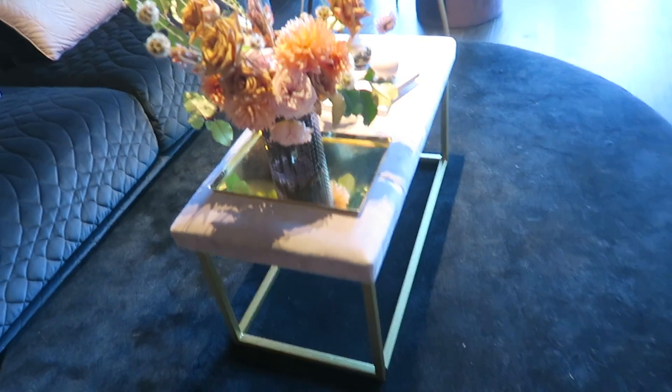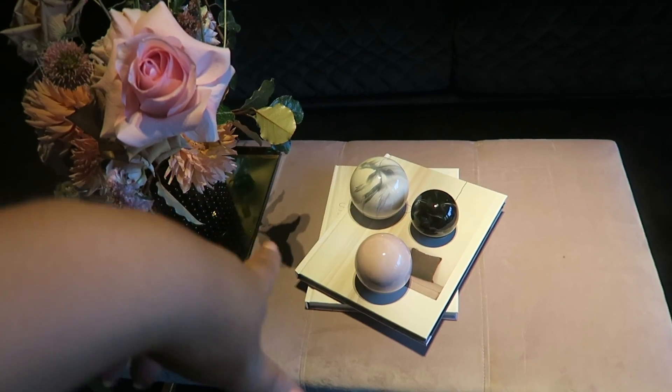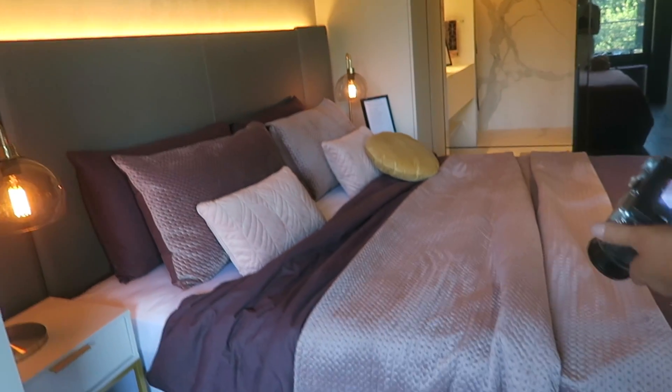And then we have an ottoman here with a tray. I like these ball things — I've actually got some ball things in my house from Adairs. Little pink cushions on the couch. And this gorgeous light — oh my gosh, this is so cute, I love this.